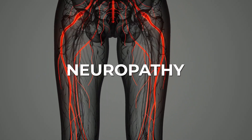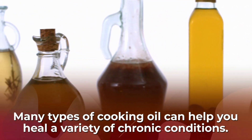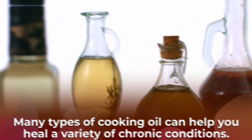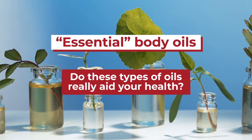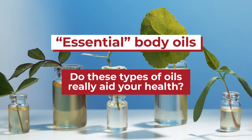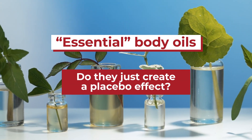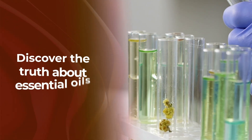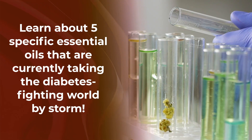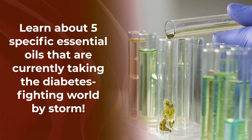Neuropathy, or nerve damage, is a serious and painful issue, especially for those suffering from chronic high blood sugar. Many types of cooking oil can help you heal a variety of chronic conditions, including diabetic neuropathy. But what about other types of oil, namely essential body oils? Do these types of oils, which are applied directly to your skin or inhaled through a diffuser, really aid your health? Or do they just create a placebo effect? Or worse, are the apparent benefits of these oils simply a marketing gimmick? Discover the truth about essential oils, and learn what new scientific studies are saying about 5 specific essential oils that are currently taking the diabetes-fighting world by storm.